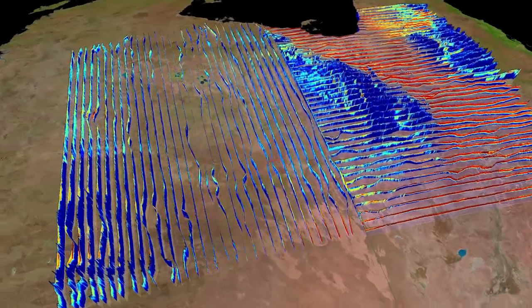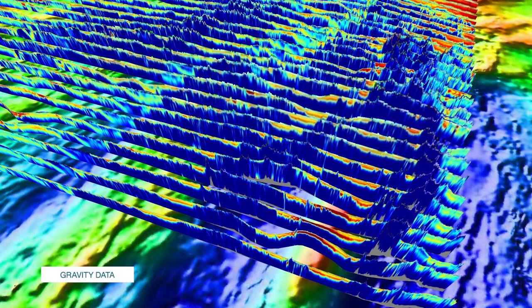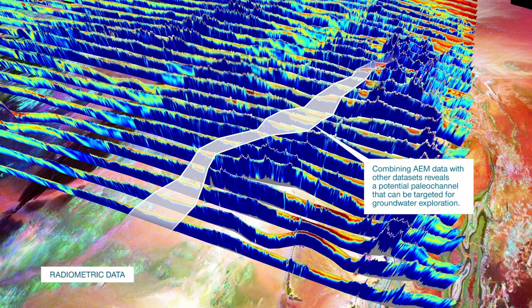The data is analysed into a 3D environment to better understand the geology of the survey area. When integrated with other data sets, it can reveal the location of potential mineral formations and map groundwater resources that can support communities, industries and the environment.